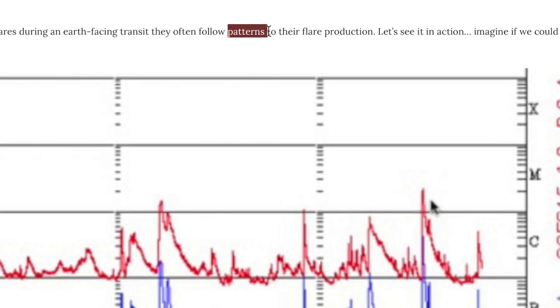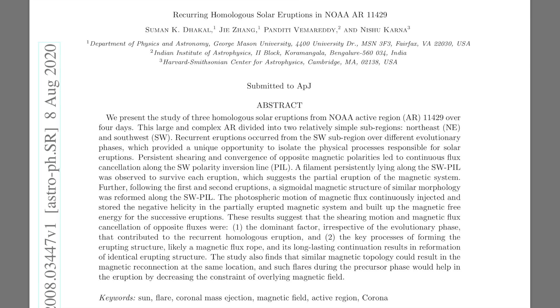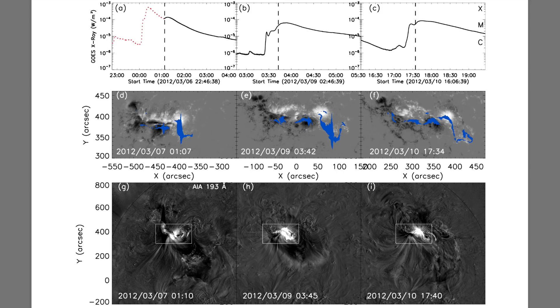Back in 2015 we first noticed flare patterns with long-lived active regions, even while magnitude varied. Towards the end of 2016 we hit the subject again as scientists began noticing the patterns — that was in the morning news show. And here we are in 2020, and a look back at a flare sequence in 2012 is offering this science a chance to get into the Astrophysical Journal.